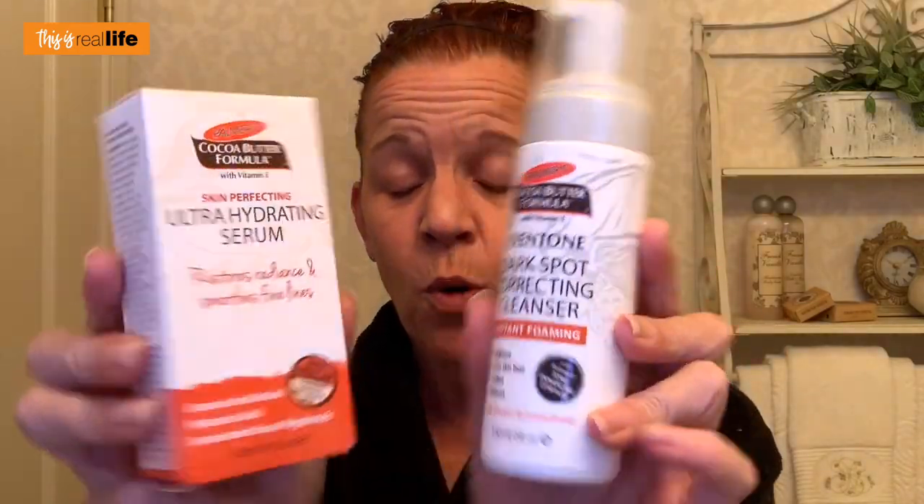We are going to get back on the whole dark spot correcting because I was looking at my face — this side, not so bad. This side, what the hell is happening? So I found something — two things, as a matter of fact, by Palmer's Cocoa Butter Formula with Vitamin E. You've seen the packaging before. They have a dark spot correcting cleanser as well as an ultra hydrating serum.